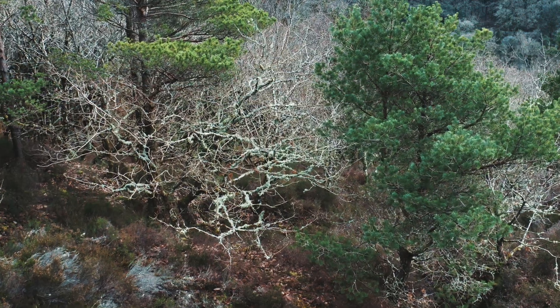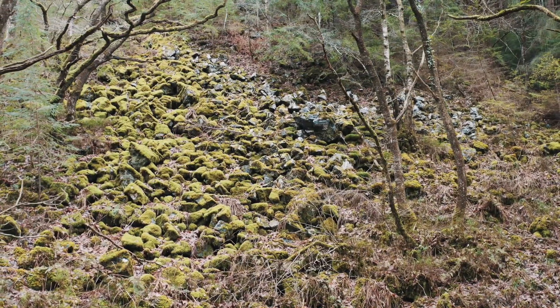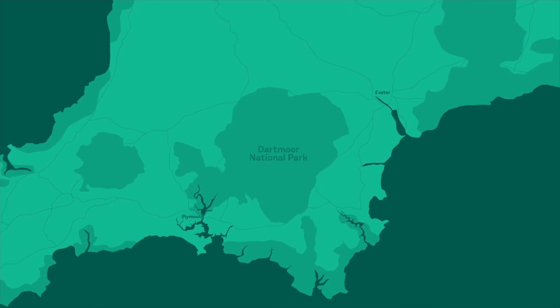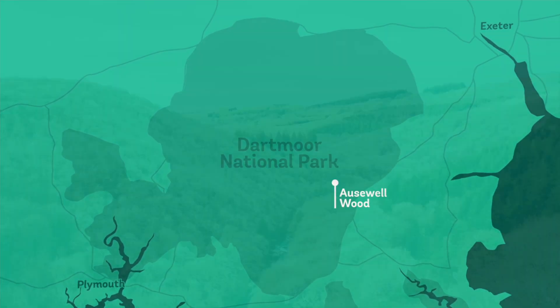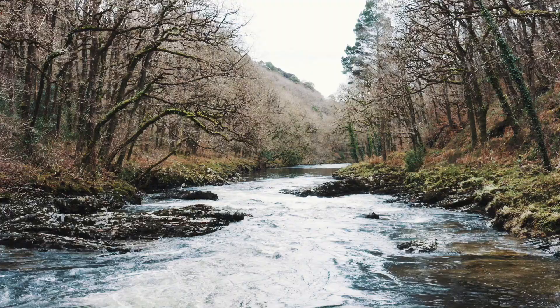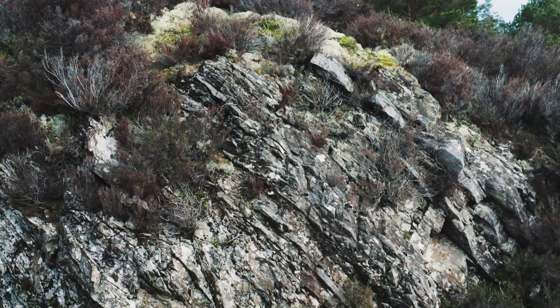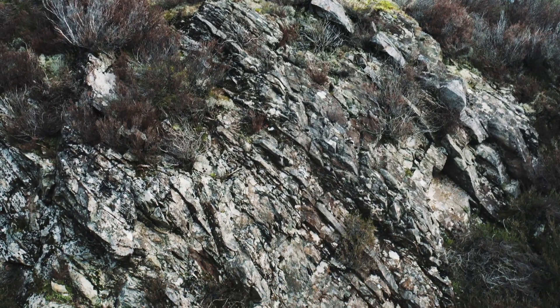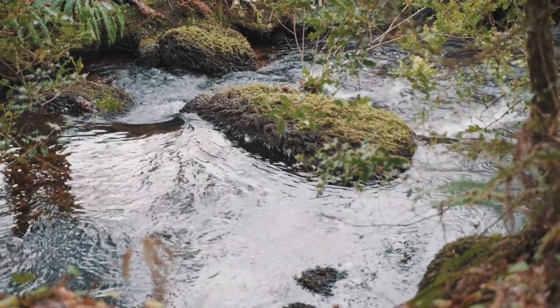The Woodland Trust manages and owns a number of the most important temperate rainforest sites in southwest England and has a significant contribution to make to the protection of these sites. We're in Orswell Wood, purchased in partnership with the National Trust and managed together. Orswell sits on the bank of the River Dart on the eastern side of Dartmoor — a deep winding gorge, very rocky, very damp, providing a great climate for this niche of temperate forest.